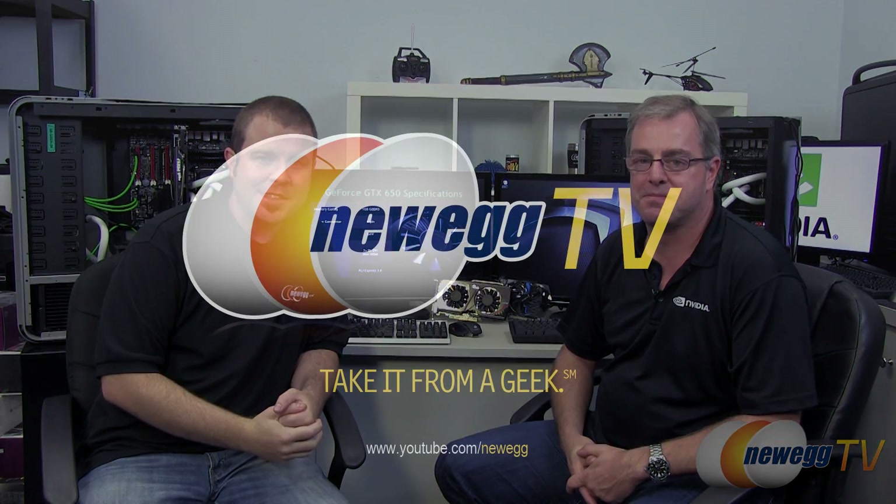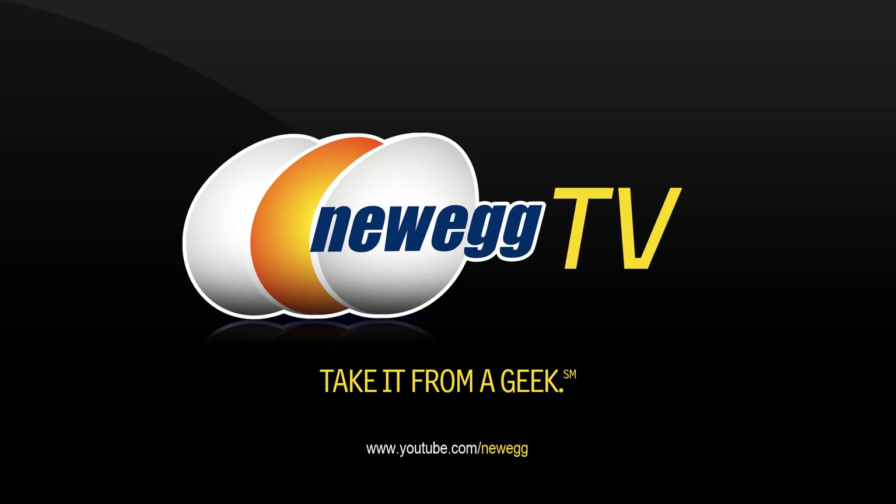We're going to wrap this video up. I want to thank all you guys for watching. I'm Paul with Newegg TV, and this has been Tom from Nvidia. We want you to come back anytime you guys have anything new to share with us. Thanks Tom. Take it easy guys — remember to subscribe to Newegg TV and we'll see you next time.